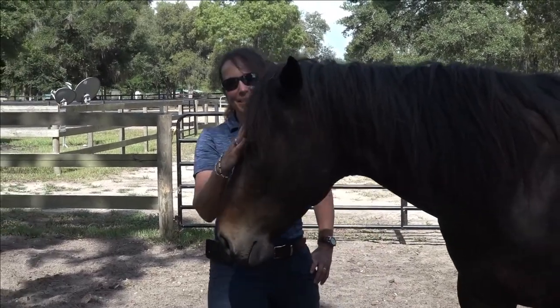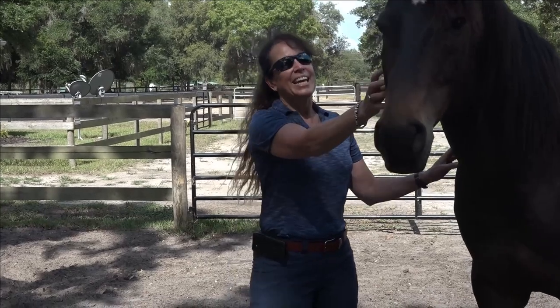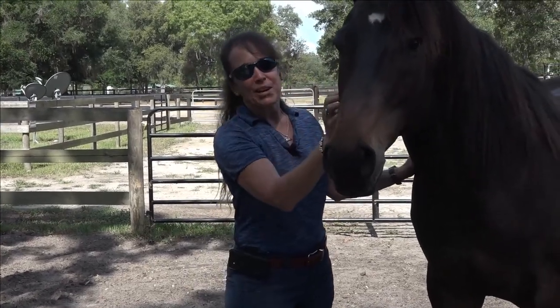Hi and welcome back. I'm Caroline Best of The Tao of Horsemanship. This is the Everything Horses and More YouTube channel and video library. We've got Joey today.